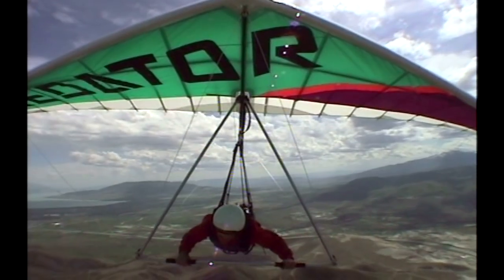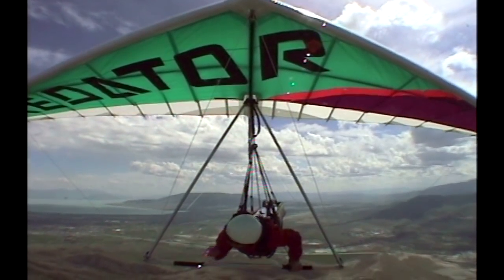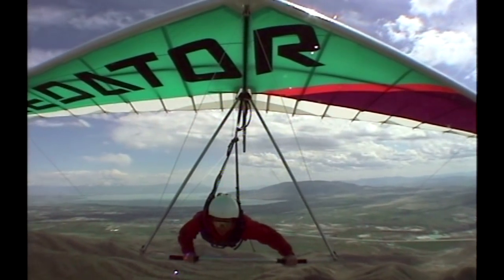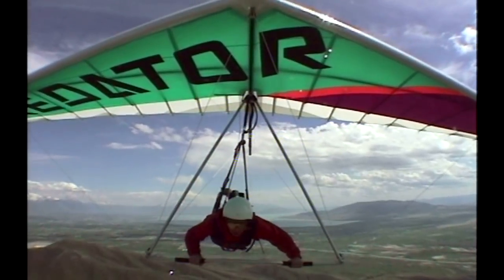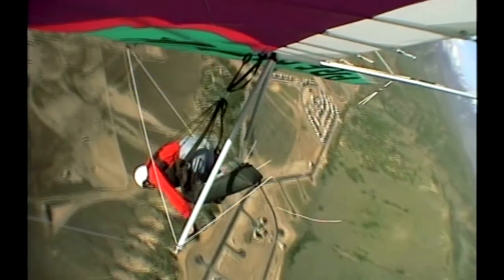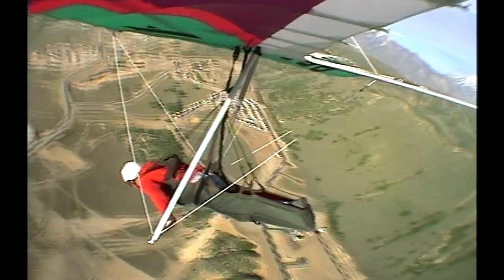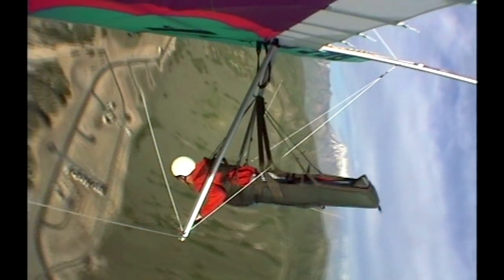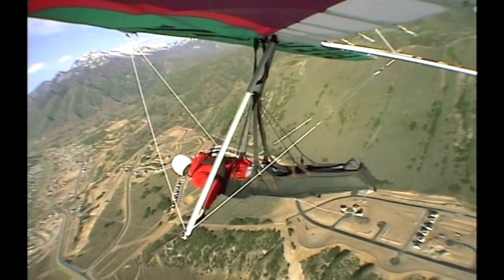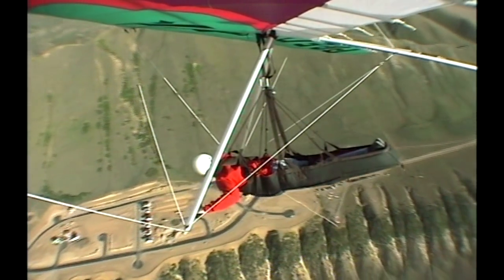To perform loops, John pulls cords to tighten his Predator's wing structure — pull the VG on to tighten the wing up and make it as stiff as possible, haul the bar in as fast as you can, get your body as far forward of the control bar as possible, and that gets the nose in a steep dive. You have to judge the speed by the sound of the wind. At the point where you have the speed, you start to ease the bar out. Momentum carries John through the top of the loop.